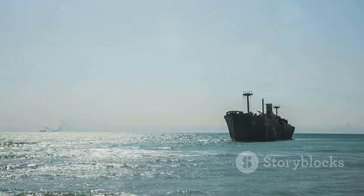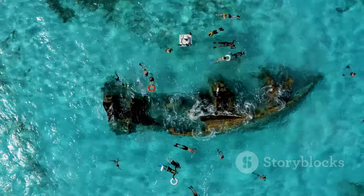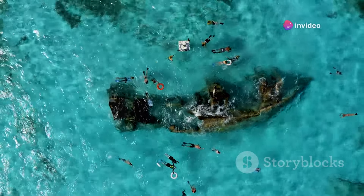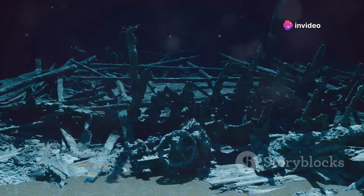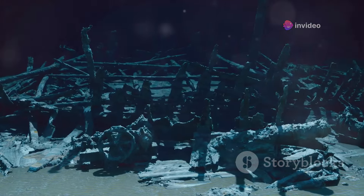The stories of third-class passengers are equally compelling. Many were immigrants traveling to America in search of a better life. The stories of the Titanic's passengers and crew provide a human face to the disaster.